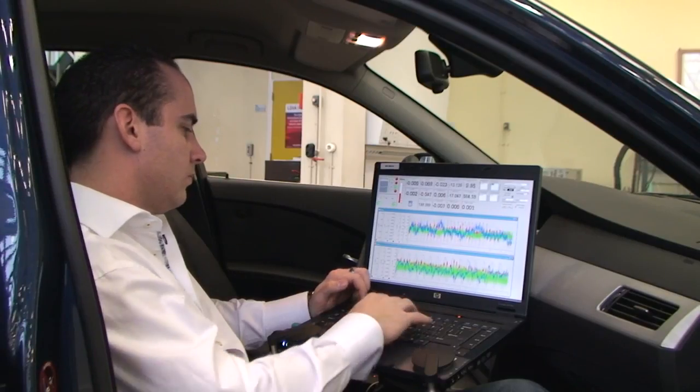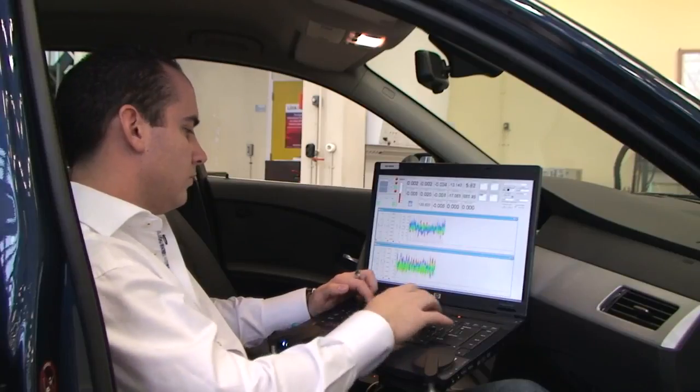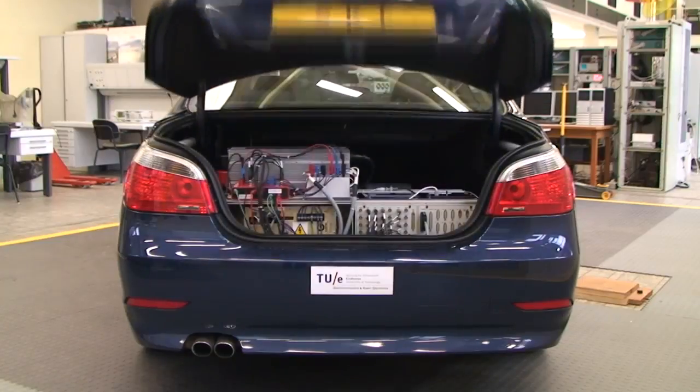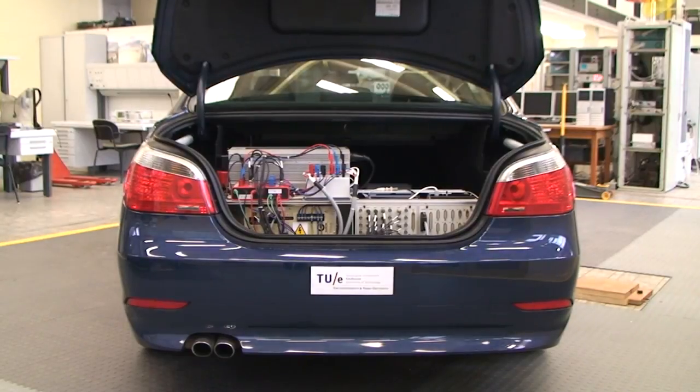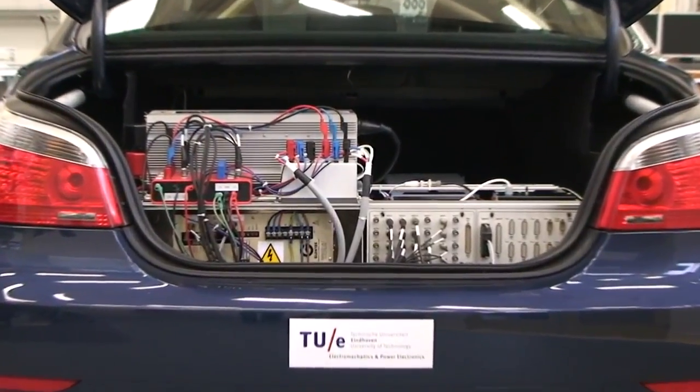Electromagnetic solutions are more efficient than commercial hydraulic systems and have a higher bandwidth, resulting in increased performance in both comfort and handling. Furthermore, it is even possible to regenerate energy from the road vibrations.